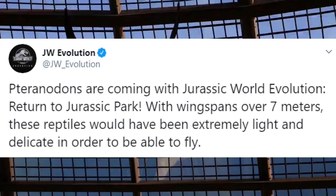The Jurassic World Evolution Twitter, just about an hour or so ago, posted a new message saying: "Pteranodons are coming with Jurassic World Evolution: Return to Jurassic Park! With wingspans over 7 meters, these reptiles would have been extremely light and delicate in order to fly." We're going to take a quick look at this video. They don't really upload high quality to their Twitter, so when it's blown up to full screen it's a little bit lower in quality. Feel free to check it out in small size on their Twitter.